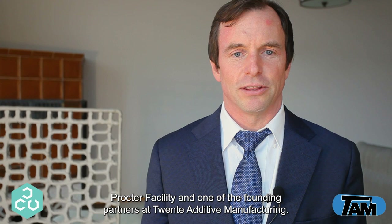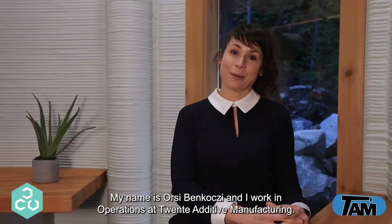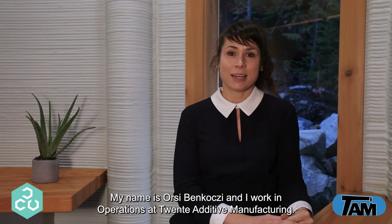Hello, my name is Jim Zimlansky and I'm the site manager at our Proctor facility and one of the founding partners at Twente Additive Manufacturing. My name is Kasia Oleg-Mauwicz and I'm the head of findings and one of the founding partners at Twente Additive Manufacturing. My name is Tim Rodesser and I'm the head of research and development and one of the founding partners at Twente Additive Manufacturing.